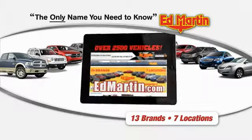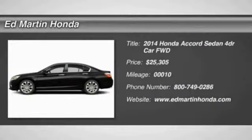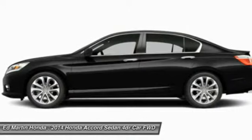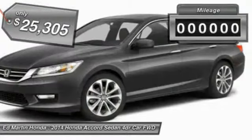Thank you for clicking our video. You can shop 2500 more cars and trucks online. The 2014 Accord is ingeniously simple, yet overflowing with luxury and technological creativity. All that and more in the Accord, priced below $30,000.